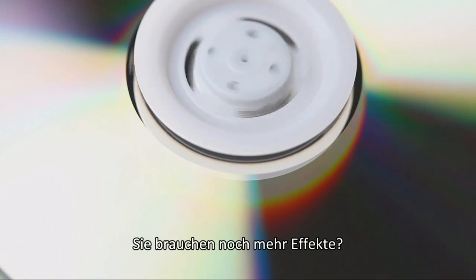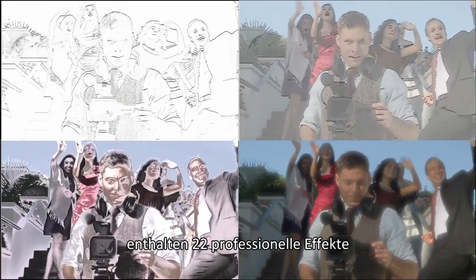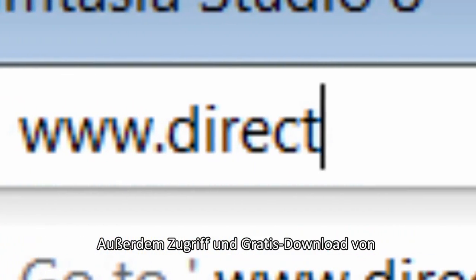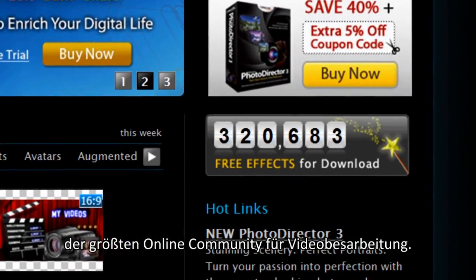Still need more effects? PowerDirector Ultimate and Ultimate Suite also come with 22 exciting professional-level effects from NewBlue. You can also access and download more than 300,000 effects from DirectorZone.com, the world's largest online community for video editing.